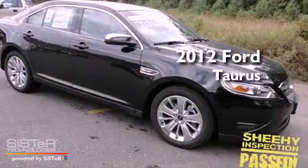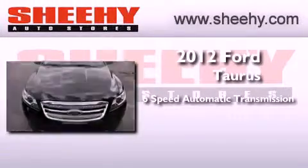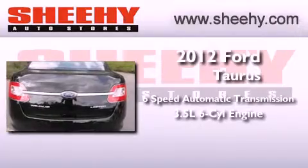This is a brand new 2012 Ford Taurus. This four-door sedan has a six-speed automatic transmission and a 3.5 liter V6.